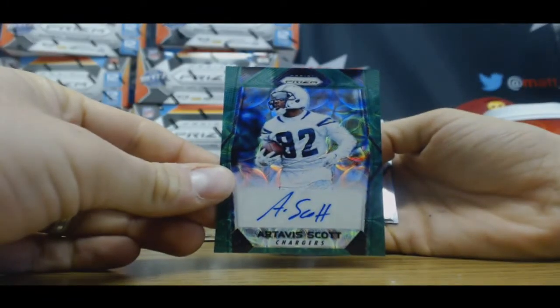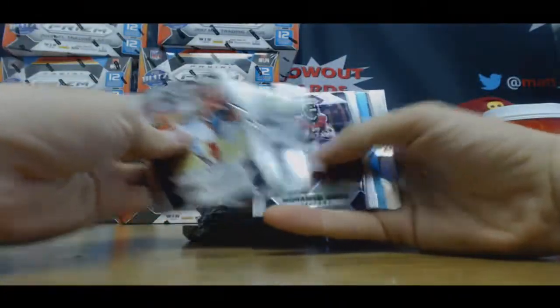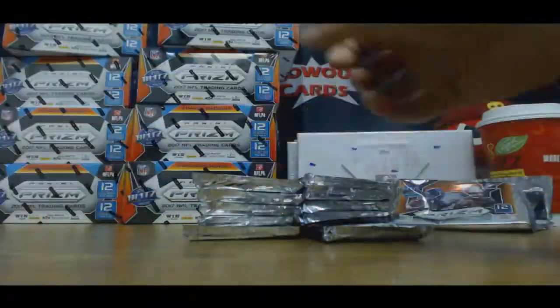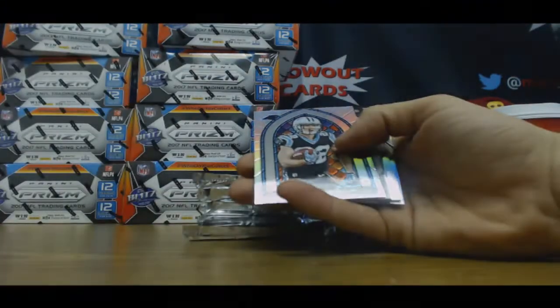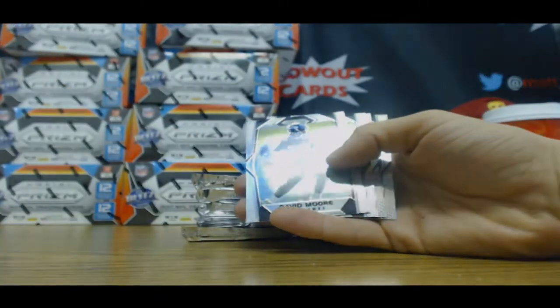Autograph Artavius Scott to 99. Autograph Tamal Charles, blue to 199. And another Pat Mahomes — that's three Pat Mahomes so far. Stained Glass Christian McCaffrey. And Jerrion Conley base autograph, Raiders.